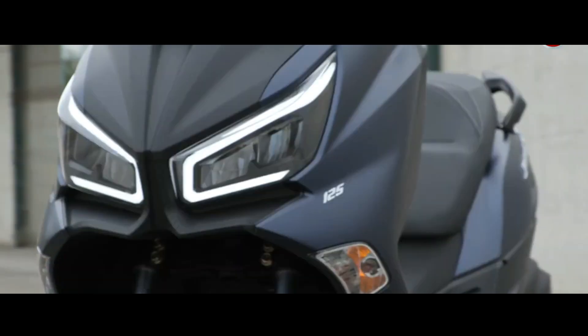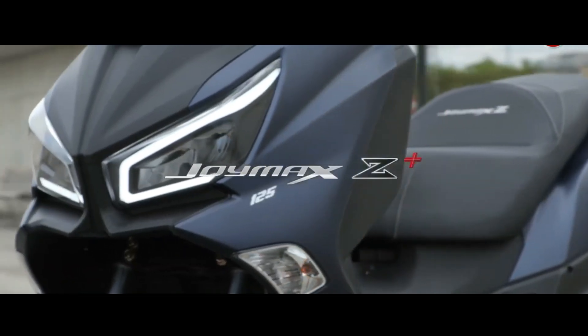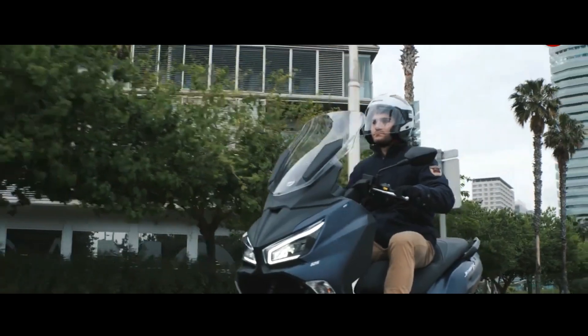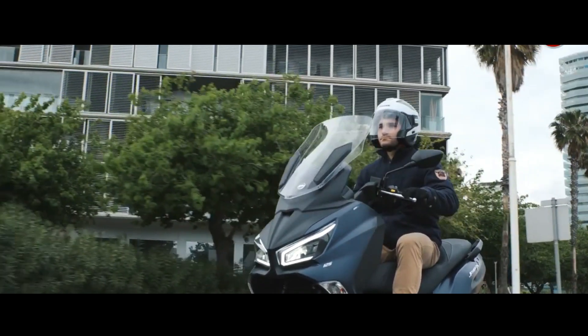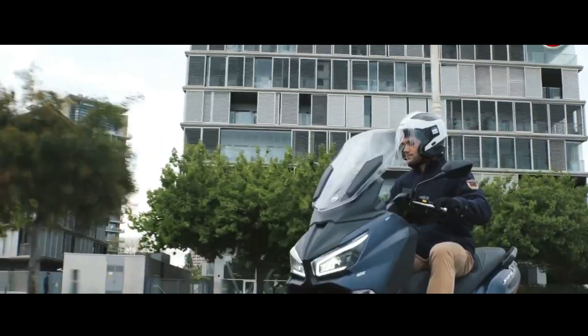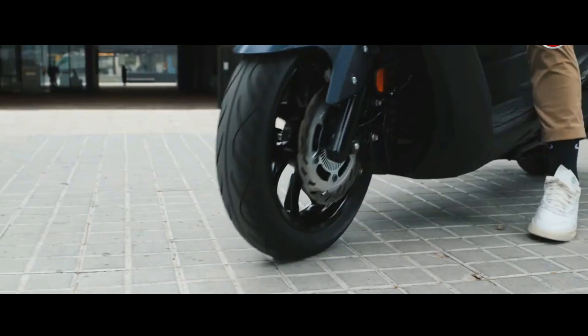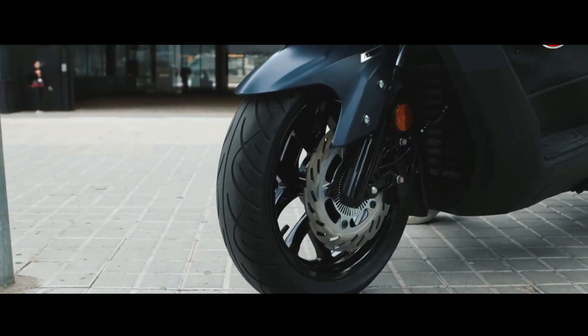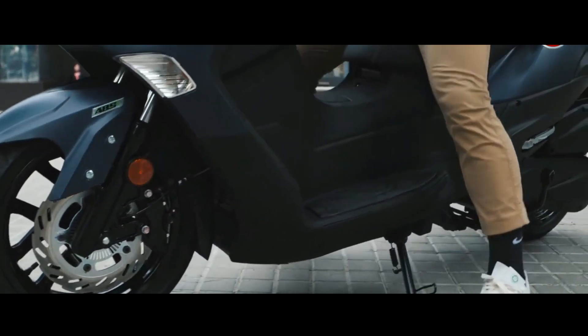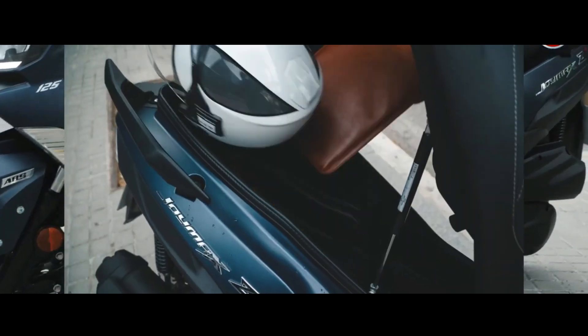SYM introduces an update of the Joymax C Plus model that combines new design, maneuverability, and comfort. The Taiwanese automotive manufacturer hopes that the 2023 Joymax C Plus will be more competitive in the market after its debut two years ago. The new Joymax C Plus brings a sharper geometric and sporty design, along with LED lighting system innovations.